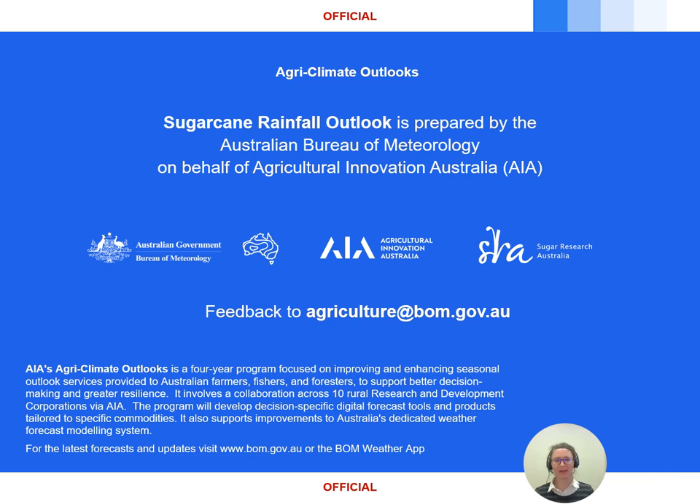That's it for this update. As always, check the latest forecasts and warnings on the Bureau's website or the BOM Weather app, and please send any feedback through to agriculture@bom.gov.au. We'd love to hear from you about ways we might improve the service. See you next outlook.